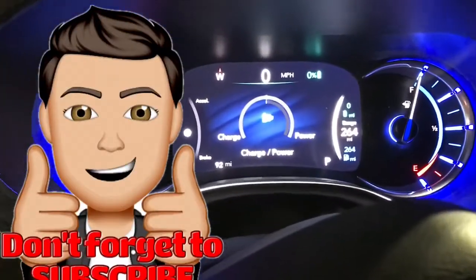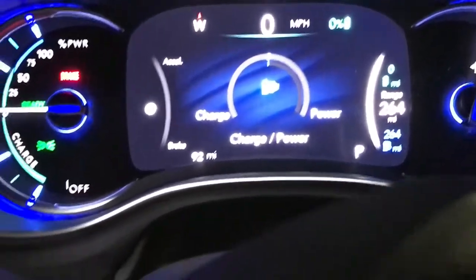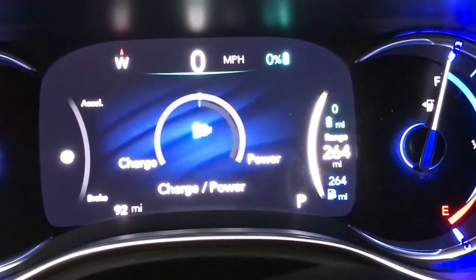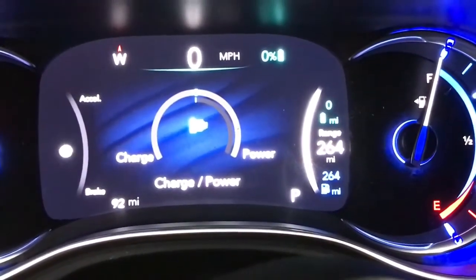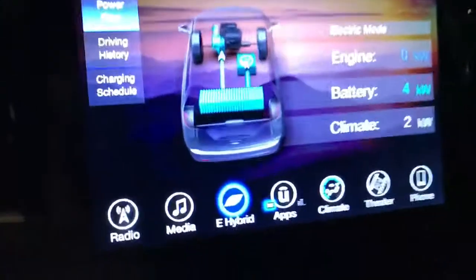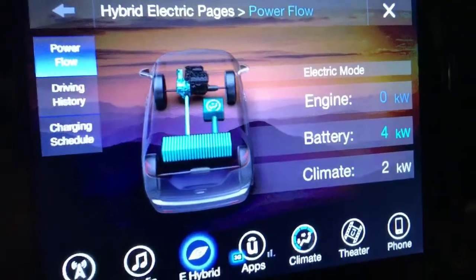This is a 2017 Chrysler Pacifica Hybrid. I am at zero battery right now. I just want to see what happens at zero battery. I'm going to go to the e-hybrid pages here — the engine is not running.